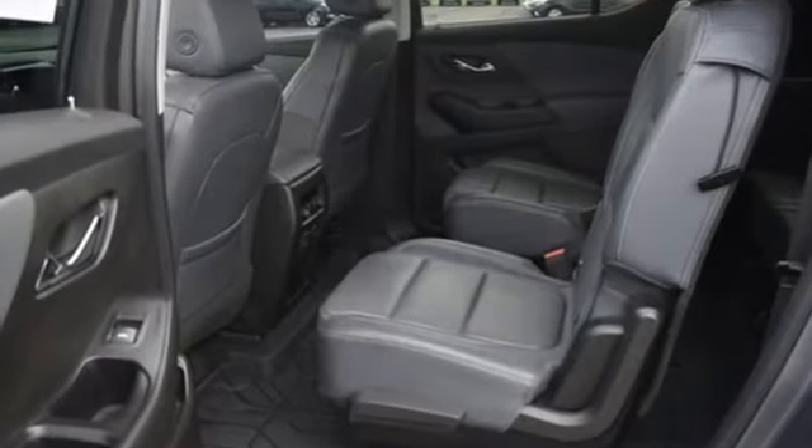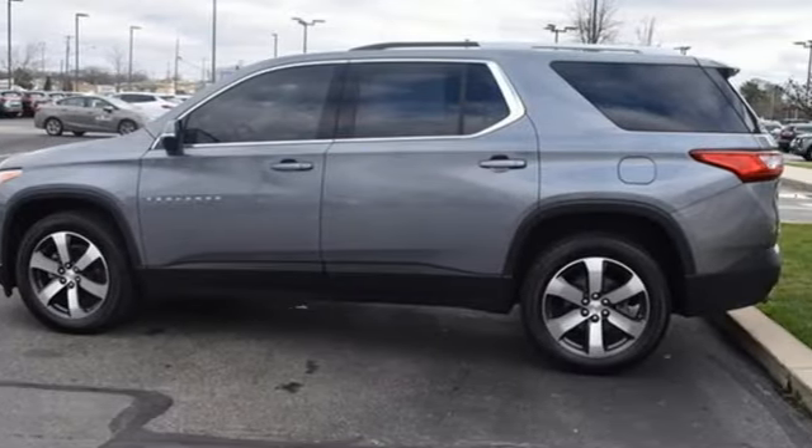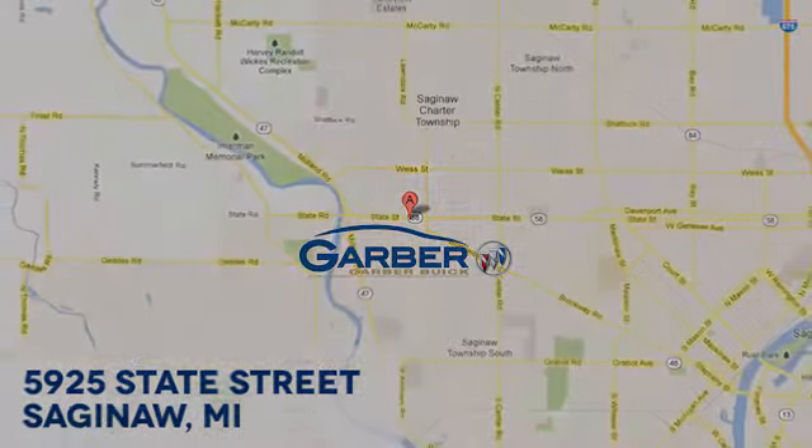They say a journey of a thousand miles begins with one step. Well, in this case, it begins with a test drive. Start your next adventure today. Garber Buick, 5925 State Street in Saginaw, Michigan.